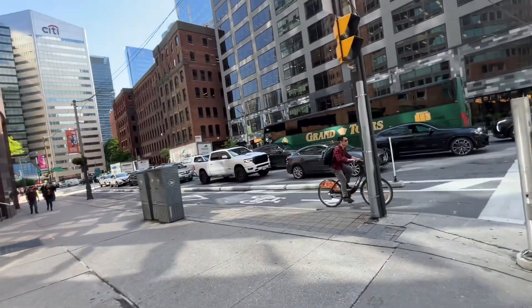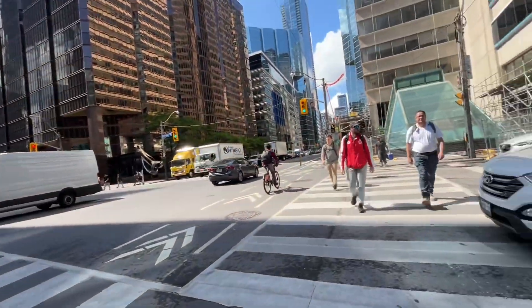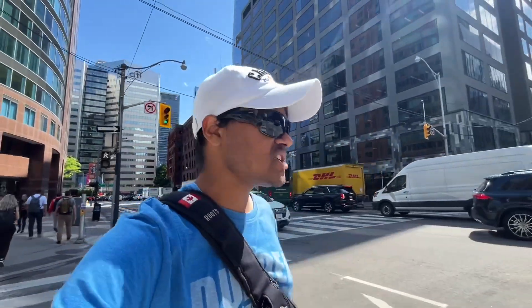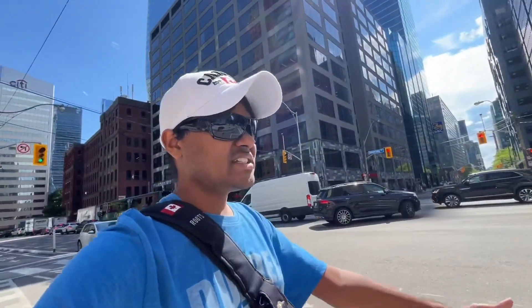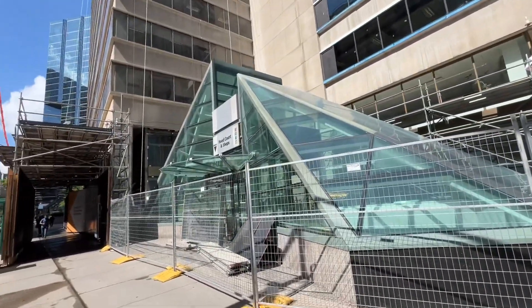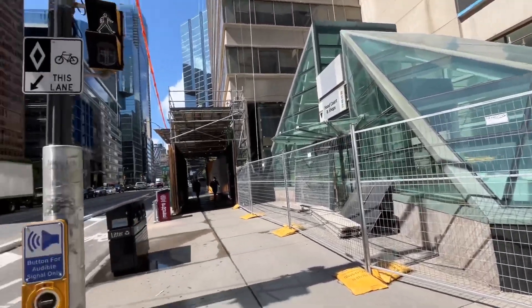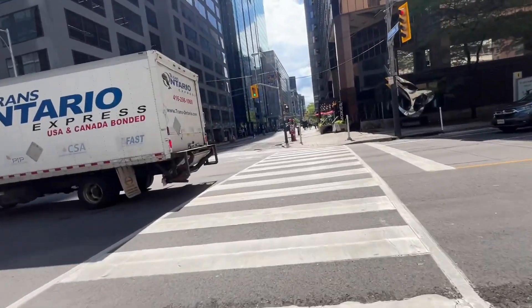Look how damn busy it is — who the hell would want to drive down here? People always tell me driving downtown is a no-go because it's always a show. Even my cousin Andrew, who drives, can't stand driving downtown. There's an entry to the PATH which is closed right now — construction — so moving on.